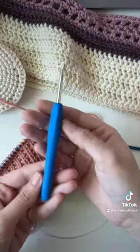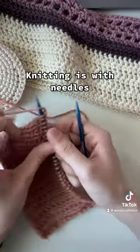But the biggest thing to remember is that crochet is done with a single hook, while knitting is done with two needles.